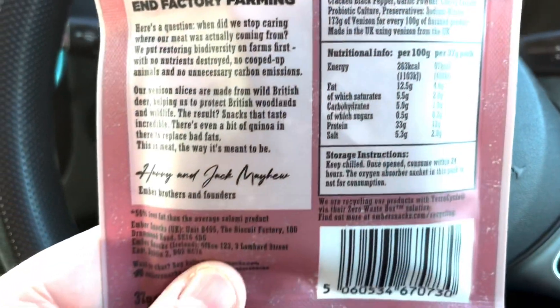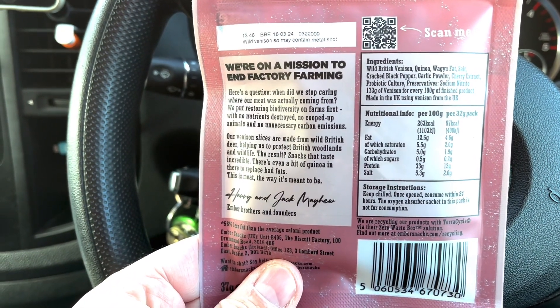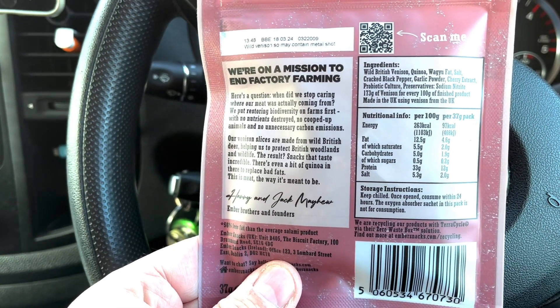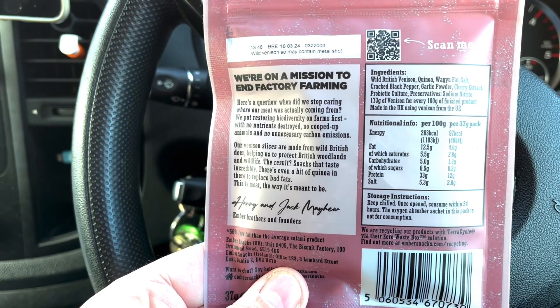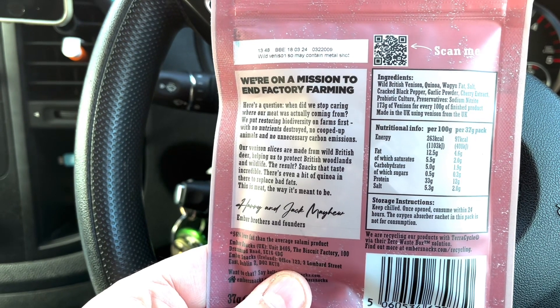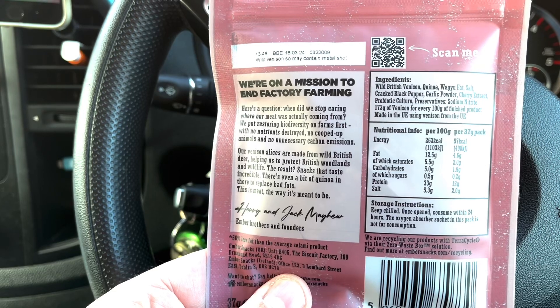So, what have they got in them? Wild British venison, quinoa, Wagyu fat, salt, cracked black pepper, garlic powder, cherry extract, probiotic culture, preservative, sodium nitrate.